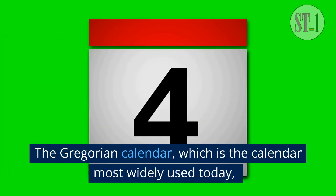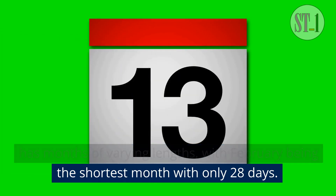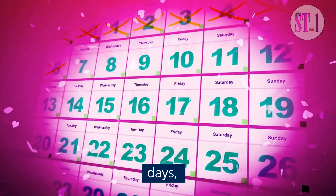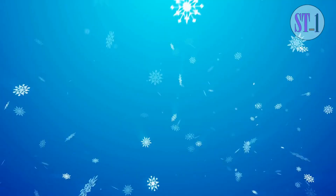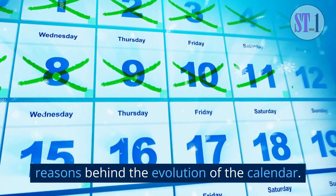The Gregorian calendar, which is the calendar most widely used today, has months of varying lengths, with February being the shortest month with only 28 days. Have you ever wondered why February has only 28 days, while other months like January have 31 days? The answer lies in the historical and practical reasons behind the evolution of the calendar.